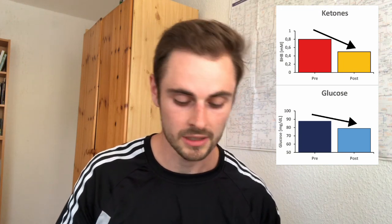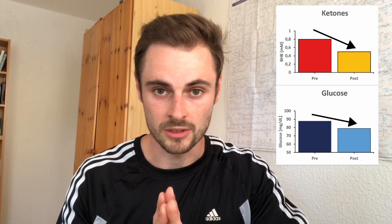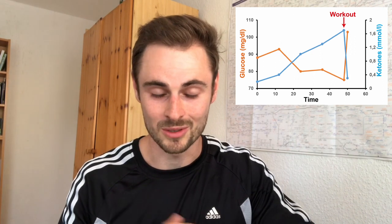Alright, it actually went down — that's interesting. So this workout did not kick me out of ketosis, but it lowered my ketone levels and it also lowered my glucose levels. I honestly expected something different, because when I did a 2-day fast and measured my ketones and glucose before a workout at the end of that fast, my ketones actually went down a lot and my glucose skyrocketed — I was above 100 milligrams per deciliter.